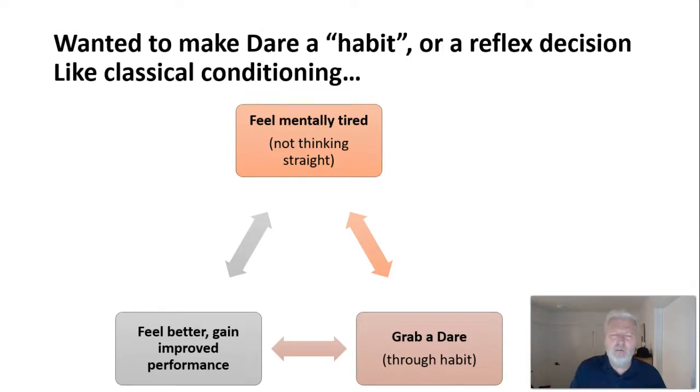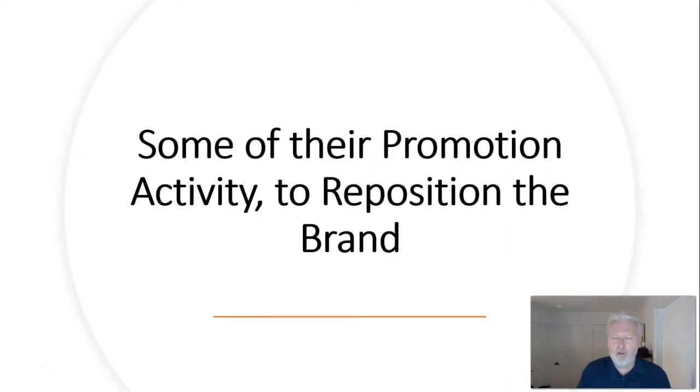Think about classical conditioning — a learning theory. When people go to the movies, they feel like popcorn. That's classical conditioning: connecting an event to a behavior. Most people don't eat popcorn at home but are far more likely to at the cinema because they've been conditioned — two stimuli repeated together, movies and popcorn, until it becomes a habit. This is what Dare was trying to do: when you feel mentally tired or not making progress, your reflex is to grab a Dare. The caffeine and sugar give you greater energy and performance, reinforcing the cycle until it becomes a habit.